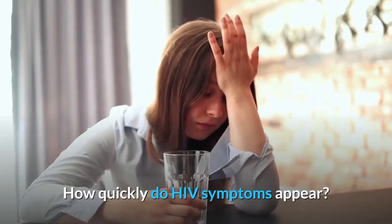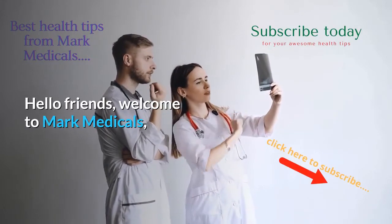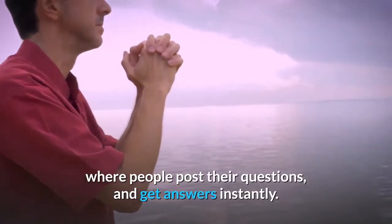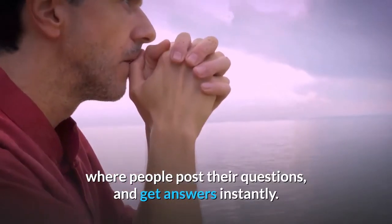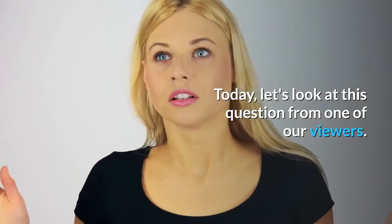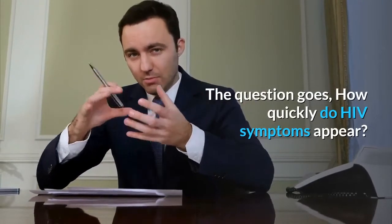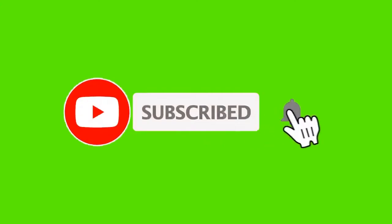How quickly do HIV symptoms appear? Hello friends, welcome to Mark Medicals, where people post their questions and get answers instantly. Today let's look at this question from one of our viewers. The question goes: how quickly do HIV symptoms appear? If you are new to our channel, subscribe today so that you don't ever miss our weekly HIV answered questions.